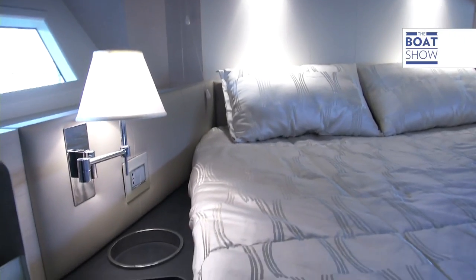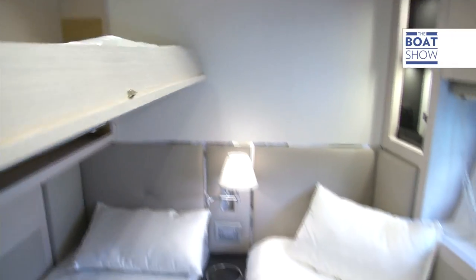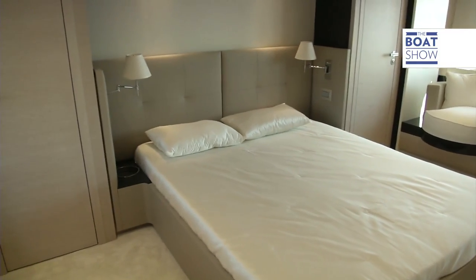The Azimut 80 CA hosts nine guests in four cabins: one VIP, one double, a done triple with a coach bed, plus the captain's quarters, which are the nicest, of course. The images speak for themselves.